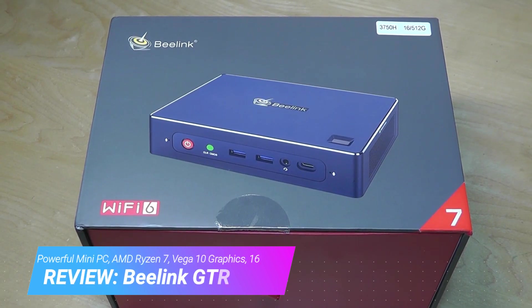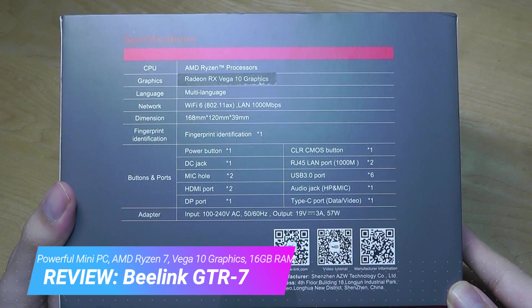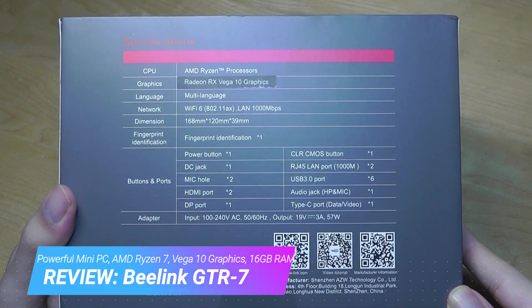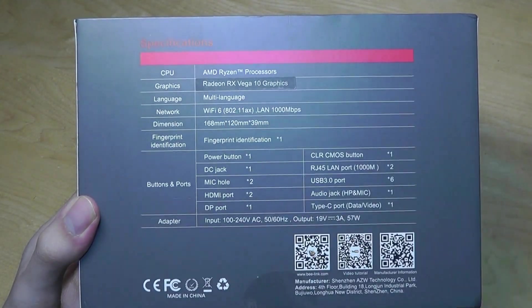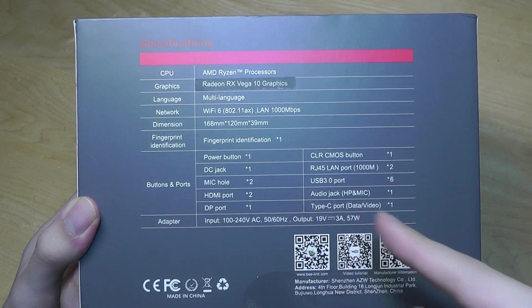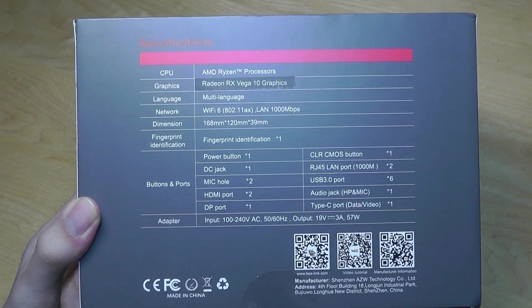This is a flagship-class mini PC that has pretty much top-of-the-line specifications. That includes an AMD Ryzen 7 processor, Radeon RX Vega 10 graphics, as well as 16GB of built-in RAM, Wi-Fi 6 support, in addition to a built-in fingerprint scanner, as well as up to 4 different video output sources up to 4K resolution.